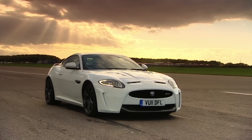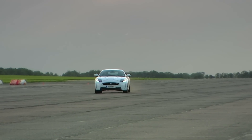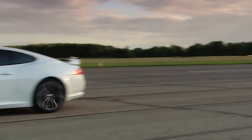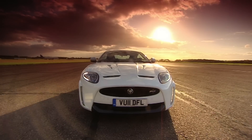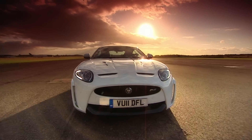So, the first thing you need to know is that the XKR-S isn't as fast as a supercar icon, but it's unbelievably close. The second thing you need to know is that it's seriously expensive. This XKR-S costs £100,000 — that's 20 grand more than the XKR. So, how do they justify that?